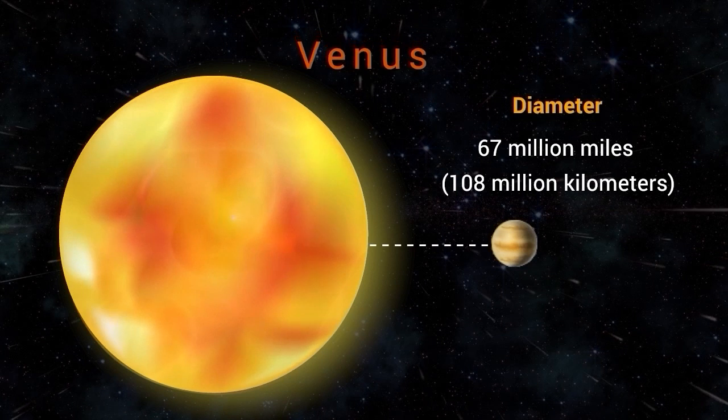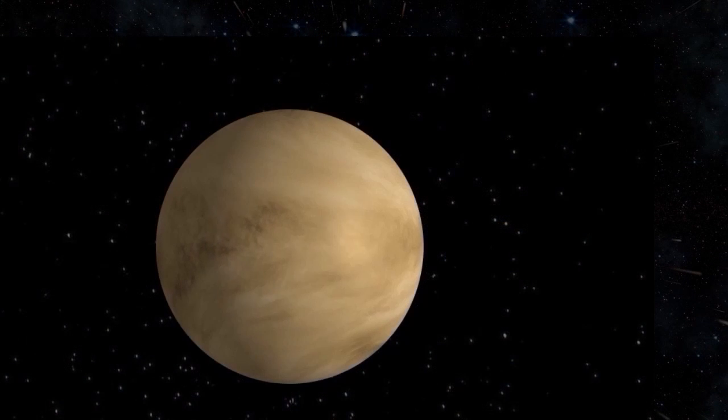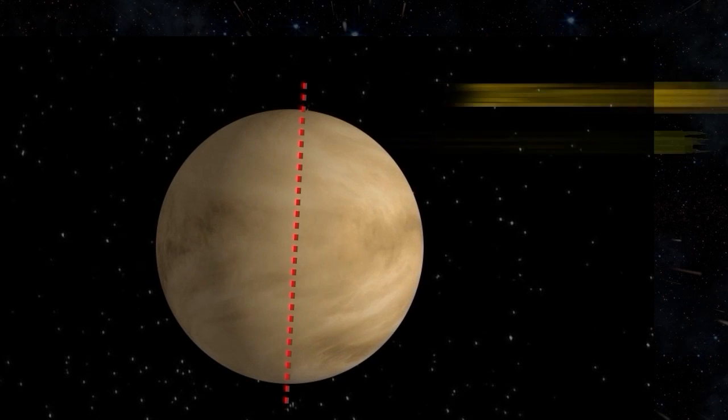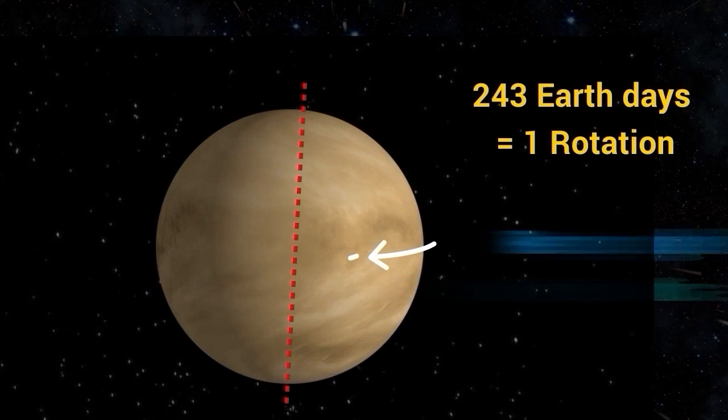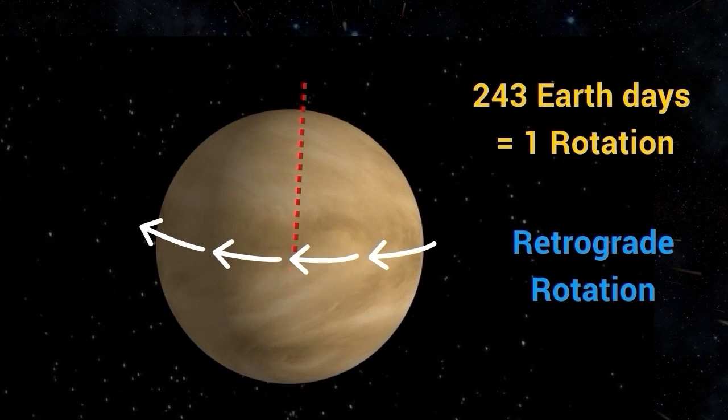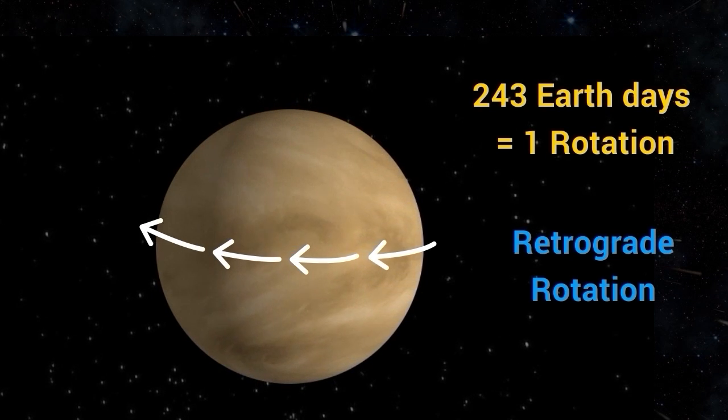Venus rotates on its axis very slowly, taking 243 Earth days to complete one rotation. This means that a day on Venus is longer than a year, which lasts only 225 Earth days. Venus rotates in the opposite direction of most other planets in our solar system, a phenomenon called retrograde rotation.